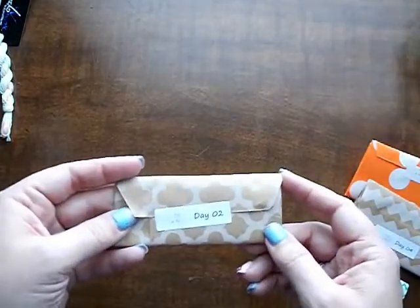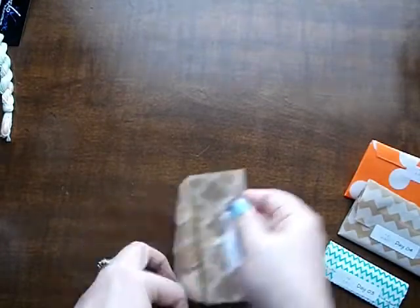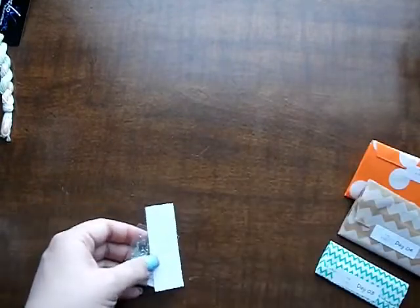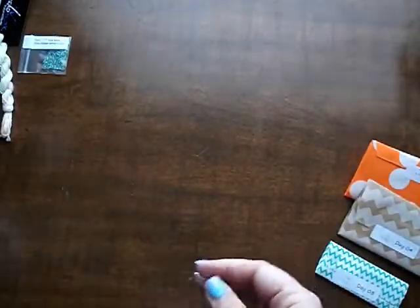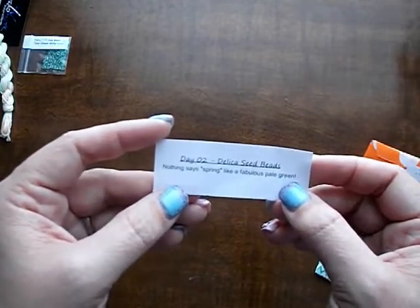Day number 2. Beads. I have a lot of beads, which is really nice. It's really pretty. Delicas — spring green. Day 2 Delica seed beads. Nothing says spring like a fabulous pale green.